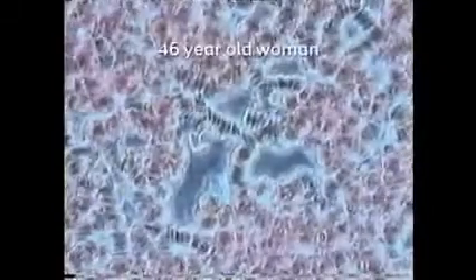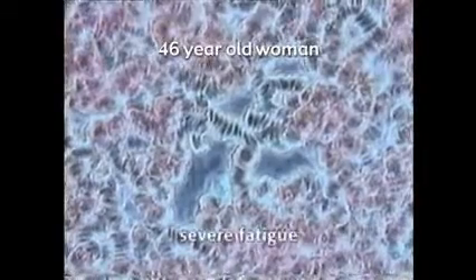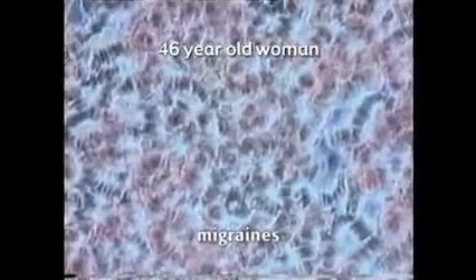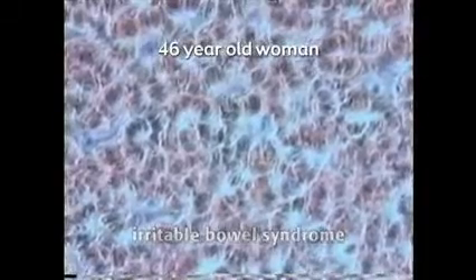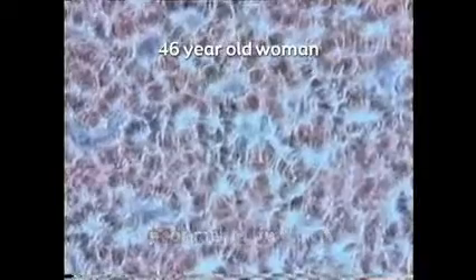The first blood we see is the blood of a 46-year-old woman at her first visit. She presented with severe fatigue and has been having severe migraines for nine years. Often the migraines will last up to five days. She suffers with irritable bowel syndrome. She has poor mental function, an inability to concentrate and disturbed memory.